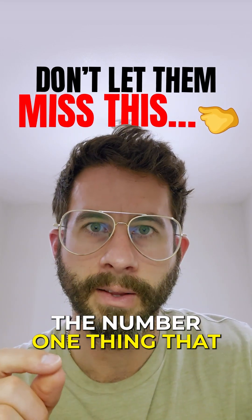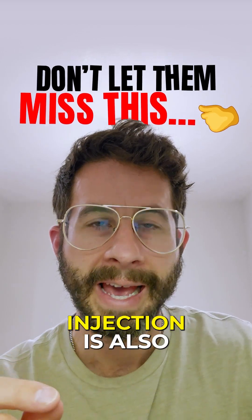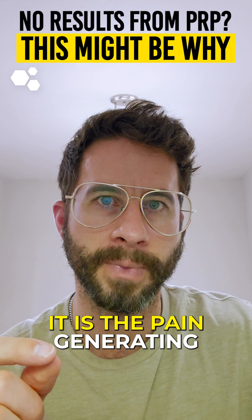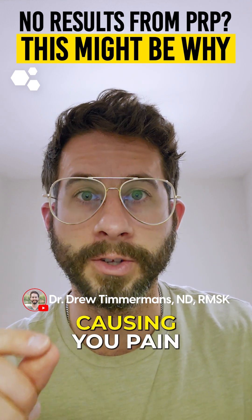The number one thing that is going to determine if you have a positive response to a PRP or stem cell therapy injection is also the one thing that is almost never talked about — it is the pain-generating diagnosis, or put another way, it is the actual structures that are causing you pain.